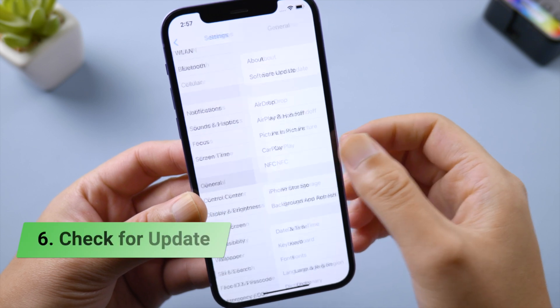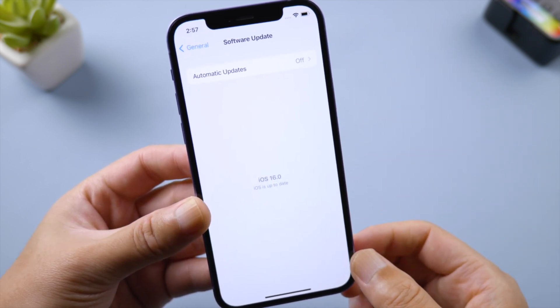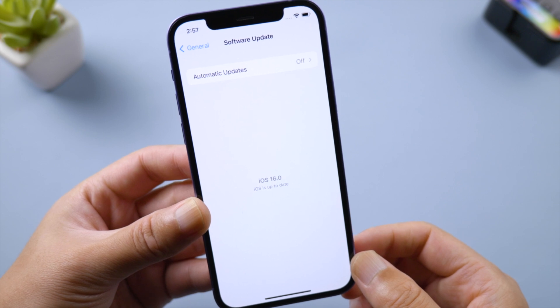Next, go to General > Software Update and check if there's an update available for your iPhone. A new software update could include the fix for the flashlight bugs.